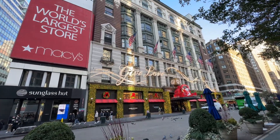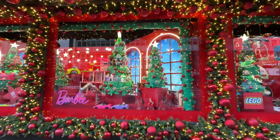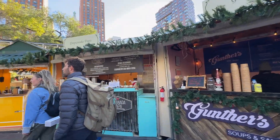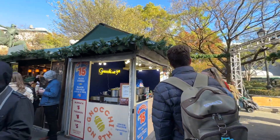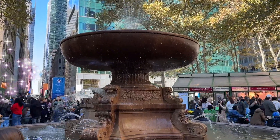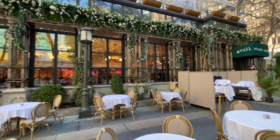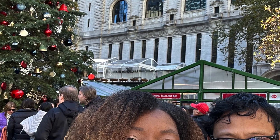Have you visited Union Square or Bryant Park Holiday Markets before? What do you think is the better market? Leave a comment below. There is so much to see and do here in New York, and this is really just scratching the surface. Be sure to check out our New York City playlist for more fun things to do around the city. Thank you so much for watching — please remember to like, share, subscribe, and turn on the notification bell so you know when the next adventure begins. No matter where your next adventures take you, we hope you enjoy the journey. Bye now.